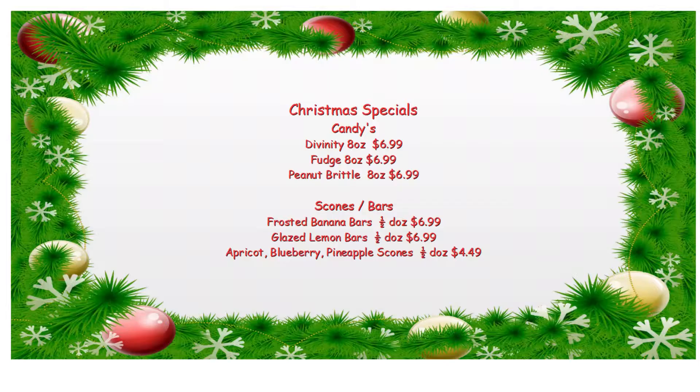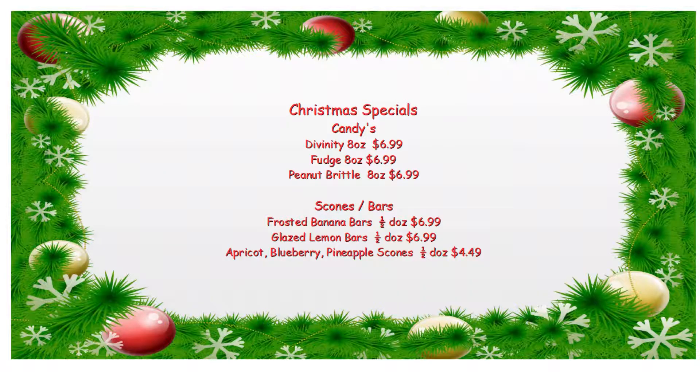An eight ounce bag runs about $7 plus tax. We also have peanut brittle. Everything that we make, we make fresh from scratch. Most everybody likes peanut brittle — it's good anytime. It also runs about $6.99 for an eight ounce bag.